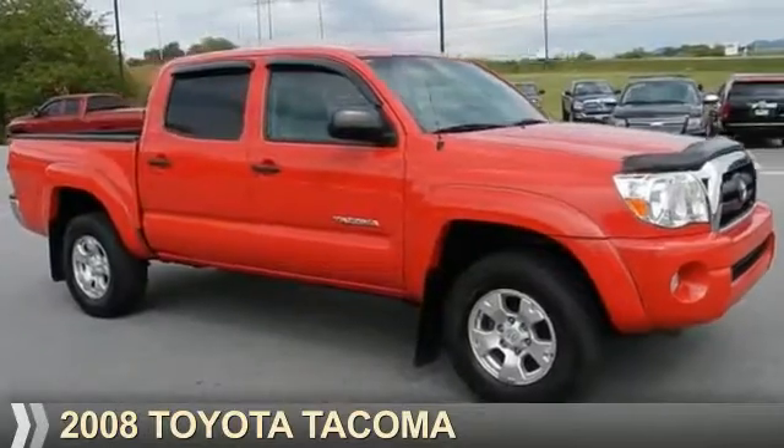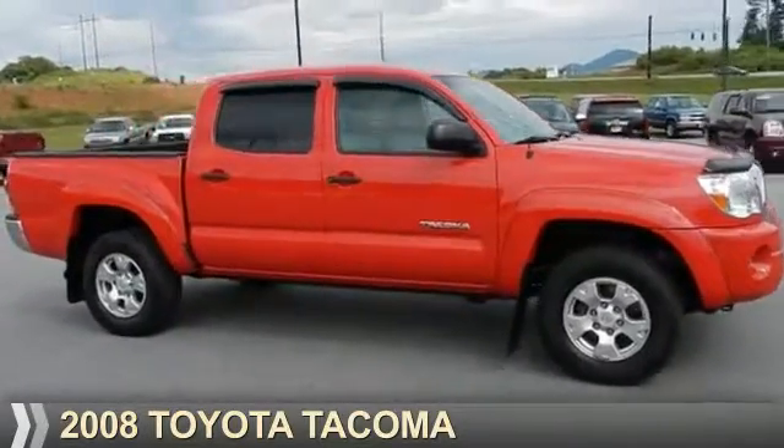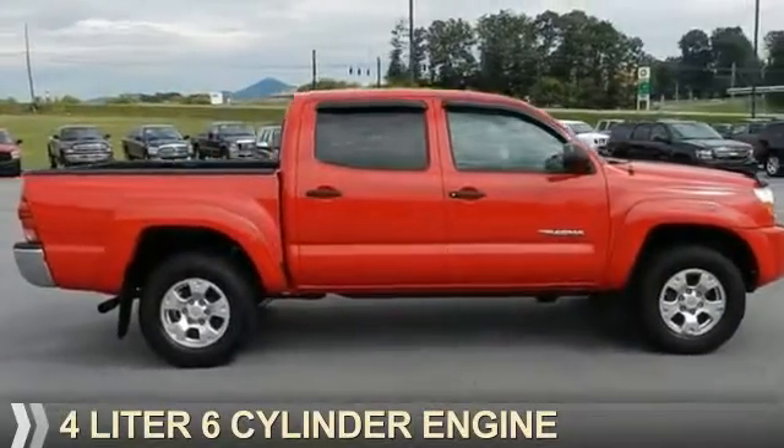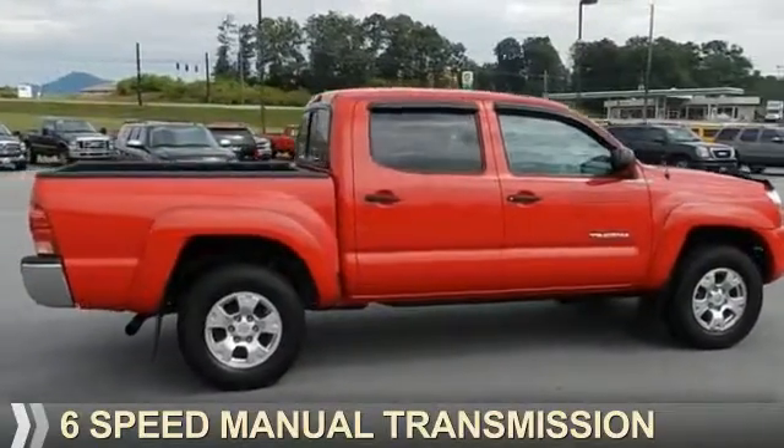Presenting the 2008 Toyota Tacoma. It's powered by 4-wheel drive, a 4-liter, 6-cylinder engine, and a 6-speed manual transmission.